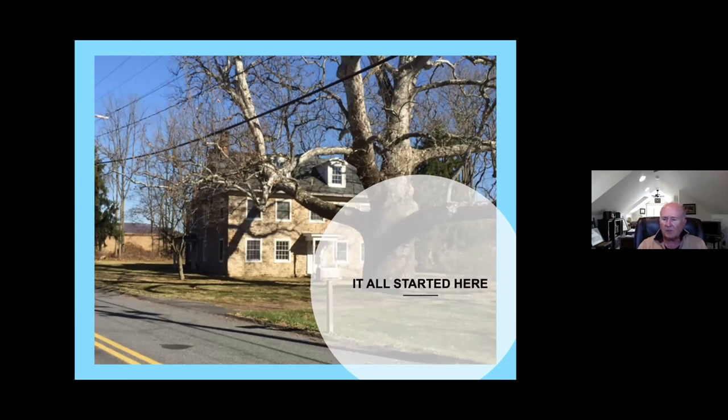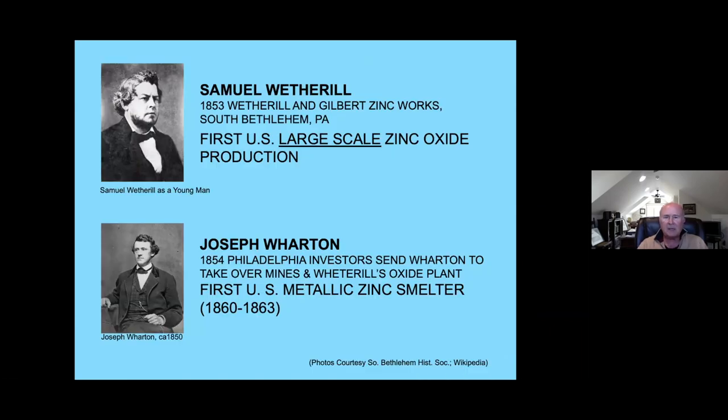This went on for about a decade until two gentlemen from Philadelphia got involved. One was named Samuel Wetherill and the other was Joseph Wharton. Wetherill got involved first. He was from a prominent Philadelphia Quaker family involved in various businesses, one of which was making paint. Samuel himself was a chemist and inventor, and he was able to come up with the first U.S. process to take zinc ore and turn it into zinc product.